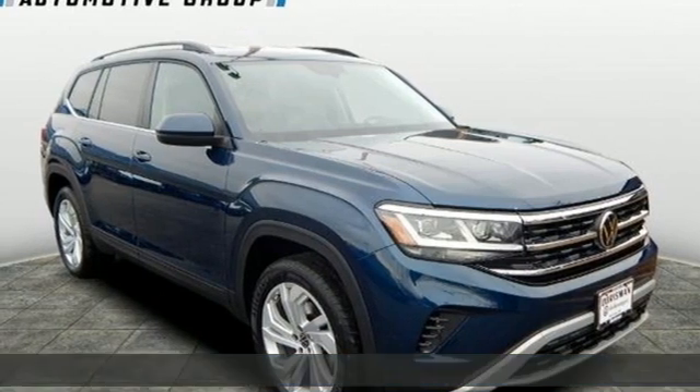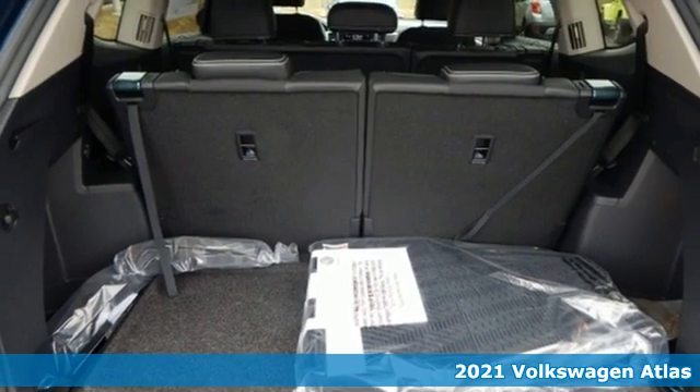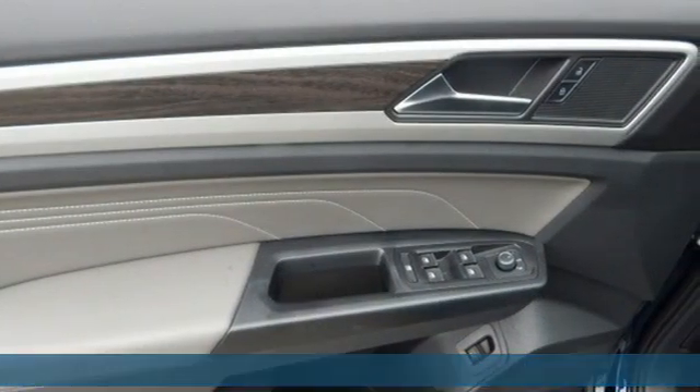It's a new 2021 Volkswagen Atlas. Volkswagen — performance you'd expect with the precision of German engineering. It's well-equipped with the features you need.